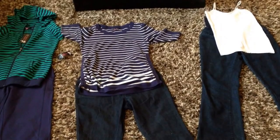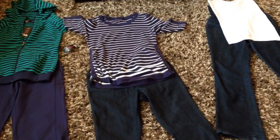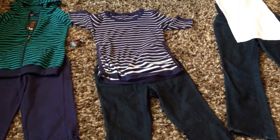Instead of spending, say, $70 on jeans, you can spend $22. And you can get them to last basically the whole duration of your pregnancy.